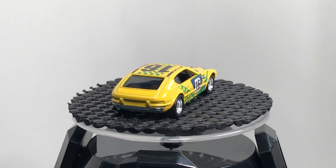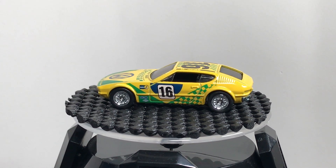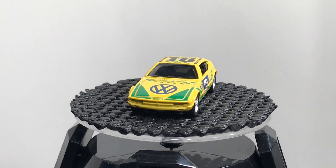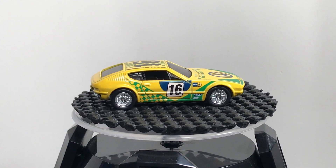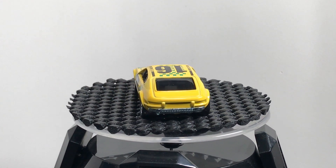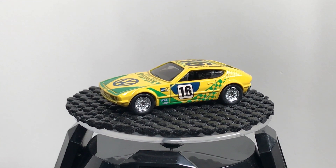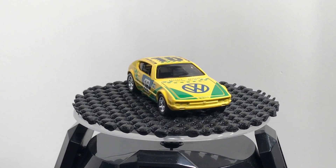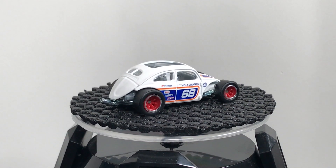The Volkswagen SP2 is a Brazilian sports car that apparently had no power, but man it looks good. It's in Brazilian colors — shout out to my friends in Brazil. Some of you didn't like this one — it's probably the number one peg warmer of all Car Culture — but give it some love. The SP2 is cool. The wheels could have been better, but the deco is awesome.